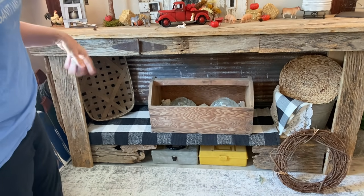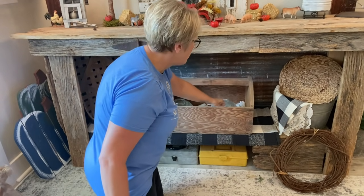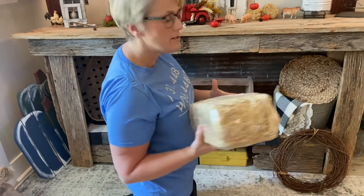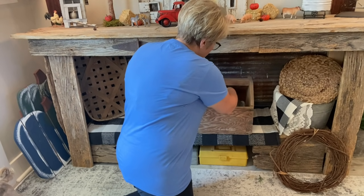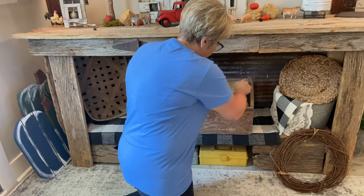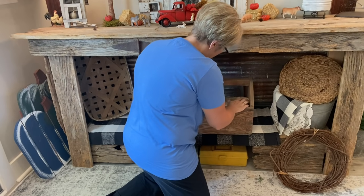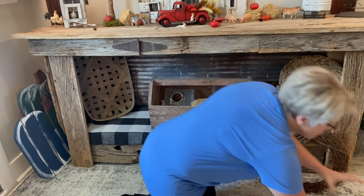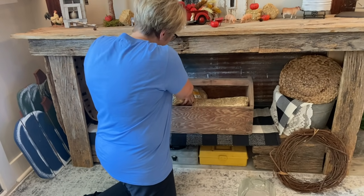I have some little pieces down in here, and I thought that it would kind of help build up inside. And then I have this straw that I'm going to use for something else, but if it will fit down in here it will actually give me some height. Alright, so I've got my bales of hay down in there.